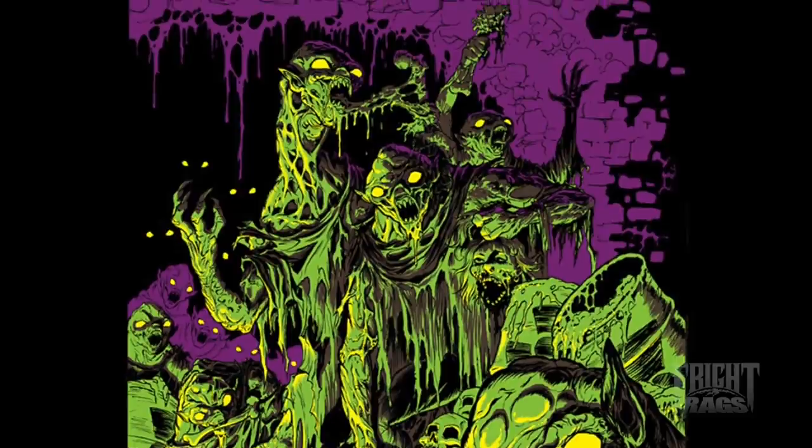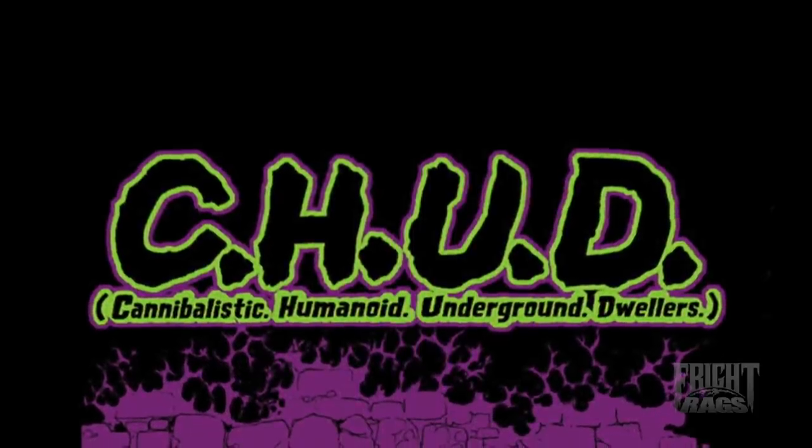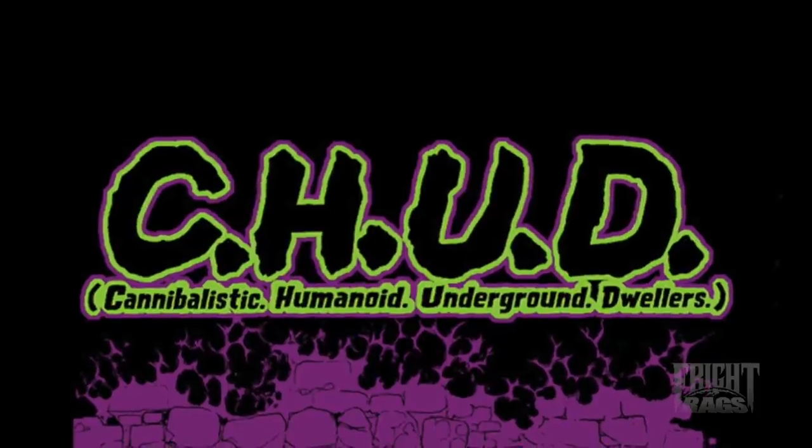One of the early designs was for these cannibalistic, humanoid, underground dwellers — let's call them Chud. It was this really cool, just goopy, drippy design with these vibrant fluorescent colors, and it really just popped right off the shirt. We printed those exclusively for Kevin for a couple years, and as Kevin phased out of horror shirts, we decided to buy that design from him and print it exclusively on our website.